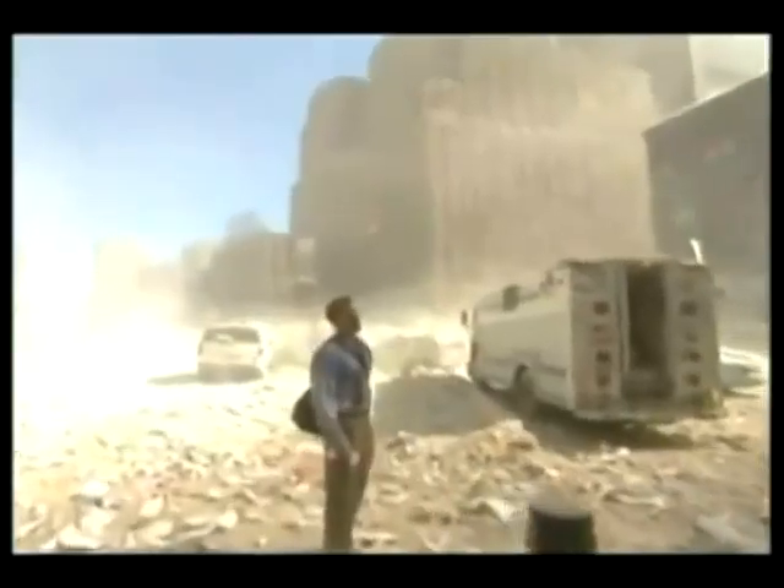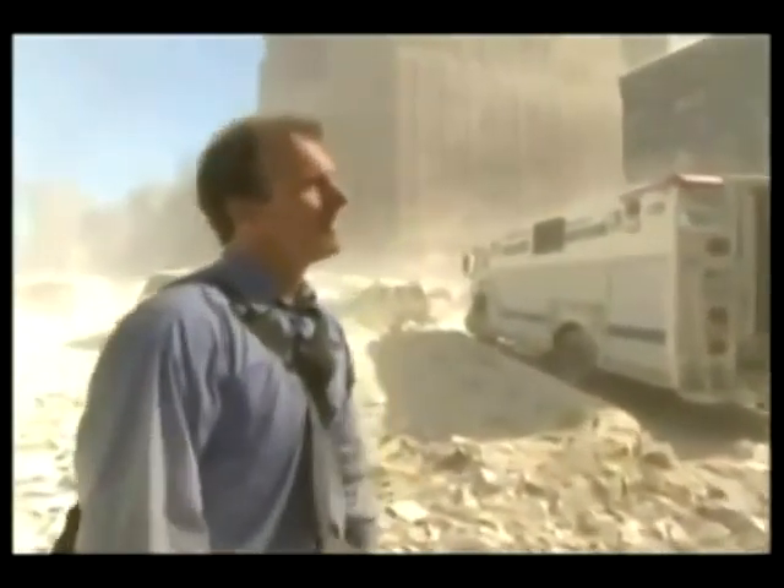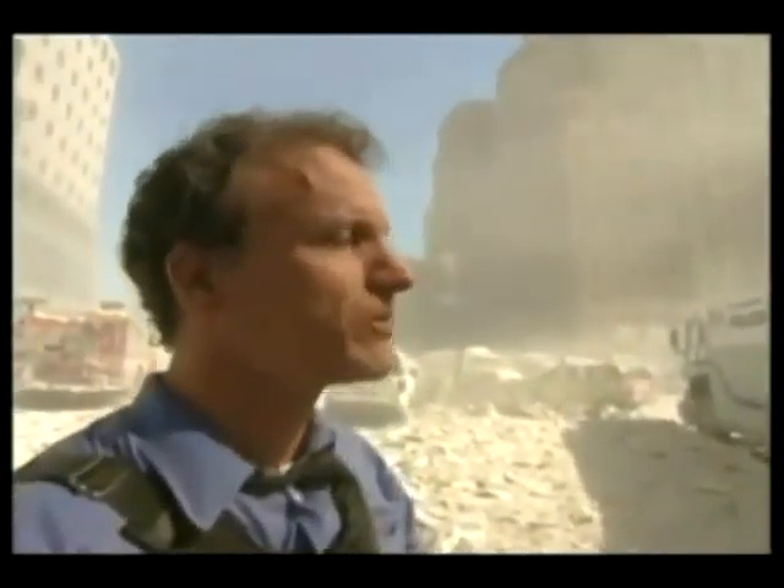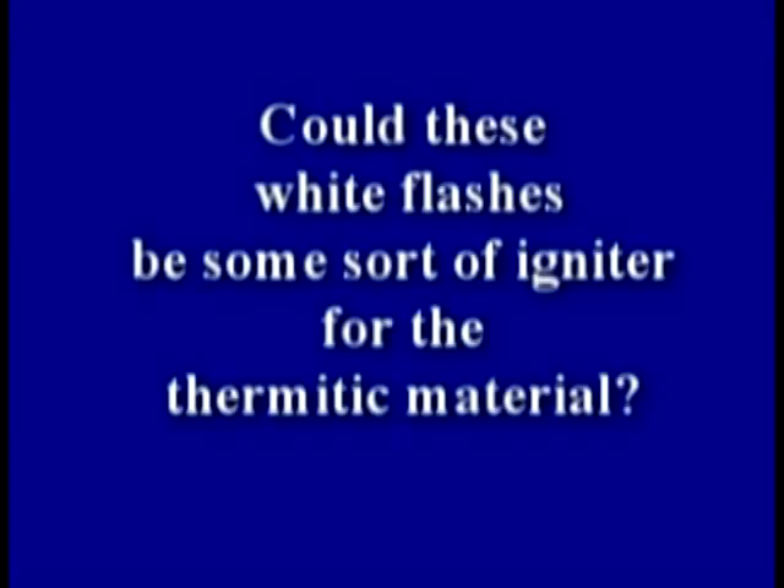NIST mentions bright white flames. Almost immediately, a bright spot appeared at the top of the window on the 80th floor — an unusual flame is visible within the fire. One eyewitness on the 81st floor described: 'It's just an explosion. There's a light flash out my window. My whole doorway to the entrance of my office blew open.' Could these white flashes be some sort of igniter for thermitic material?